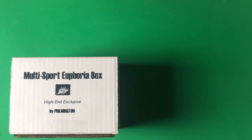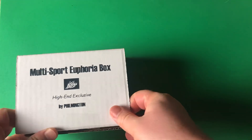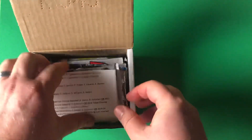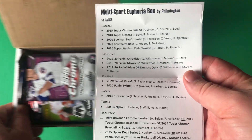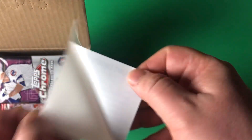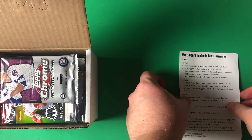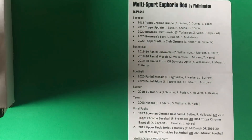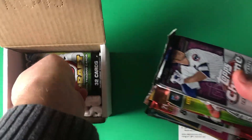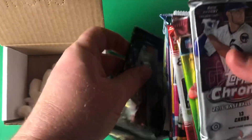It is about that time for the multi-sport Euphoria Box Volume 1. He didn't put a V1 on here, but I'm pretty certain Filmington is going to do more of these in the future. We are going to check out all the packs. He's also got a handy little sticker for all of his breaks. I'm going to put this on the mat so we can both refer to it. I'll go a bit slower than I usually do for his rookie card explosion boxes.